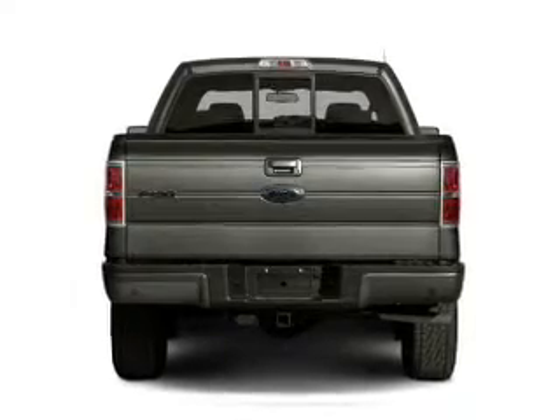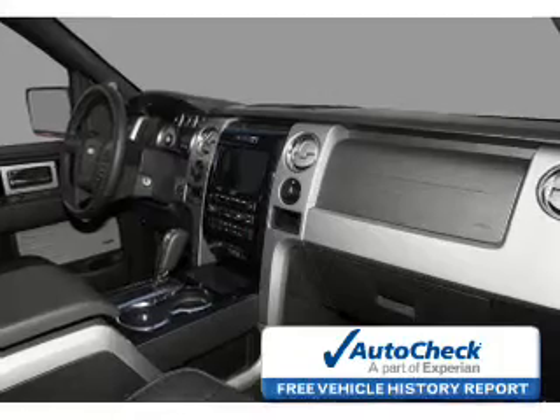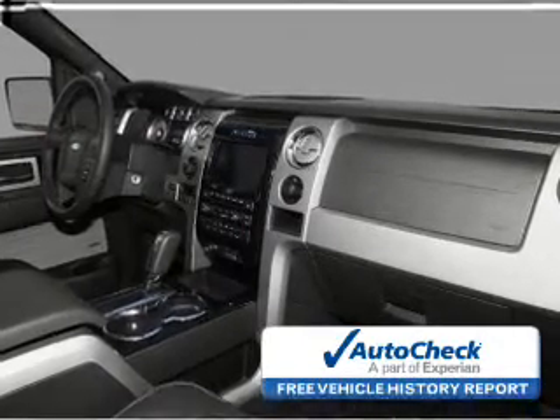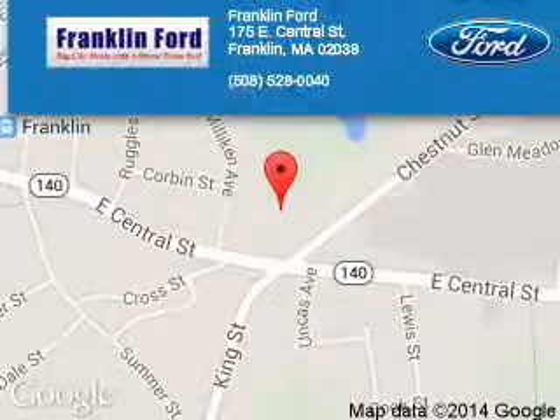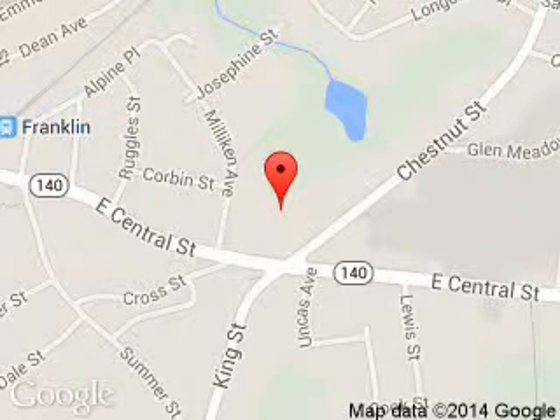Be confident in your purchase with an AutoCheck Vehicle History Report, the industry's trusted vehicle history provider. Great quality at a great price. Call or click to contact us today. Franklin Ford is dedicated to doing everything possible to ensure that the experience you have selecting your next vehicle is a pleasant one.